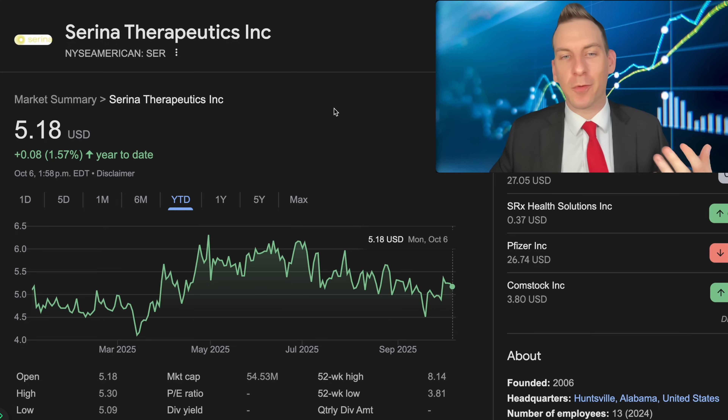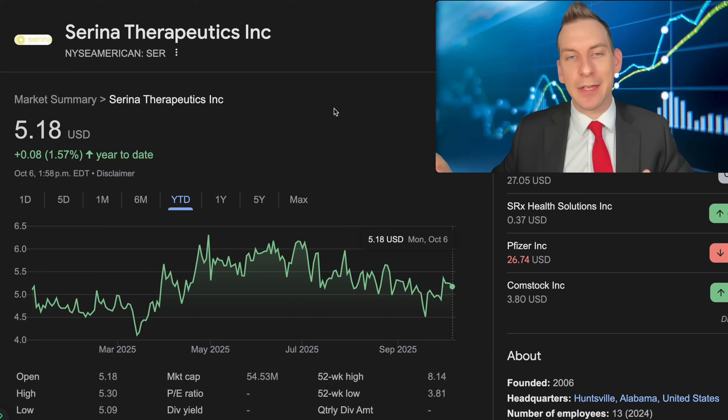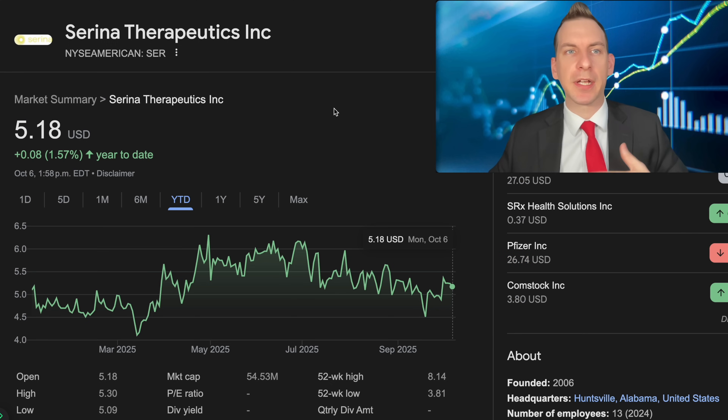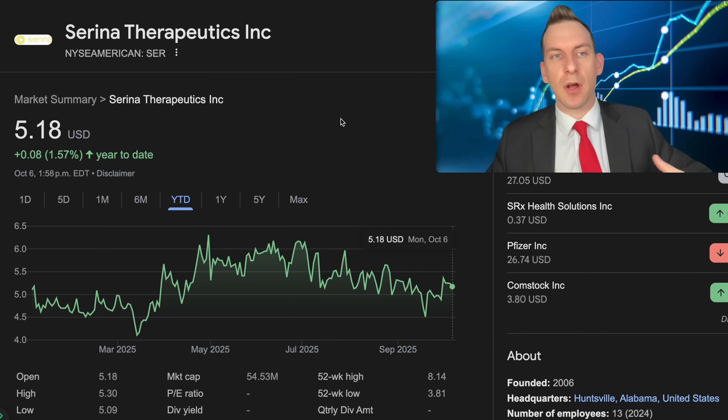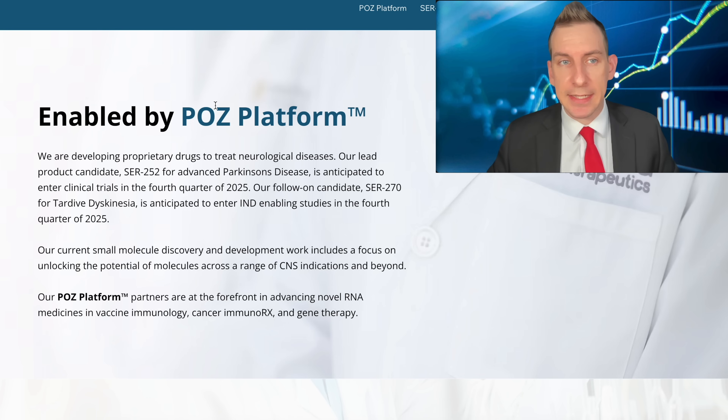Serena Therapeutics trades on the New York Stock Exchange under the ticker SER for around a $54 million market cap. The company did reach out to me as part of sponsored content — disclaimers are in the description below. This only constitutes my own opinion for entertainment purposes only and is not financial advice. But if you enjoy exploring the biotech space, consider that subscribe button.